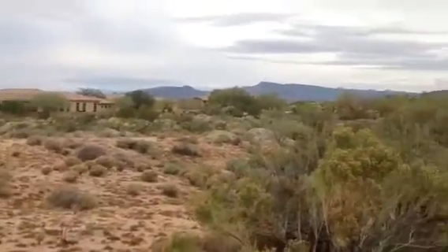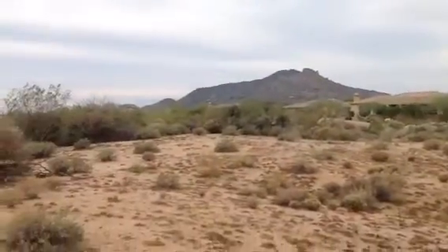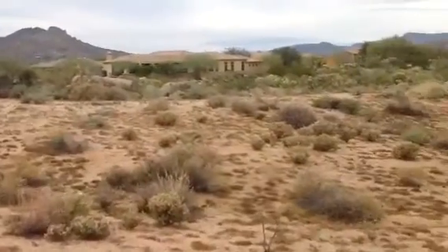As you can see, you've got mountain views — all off your back patio.